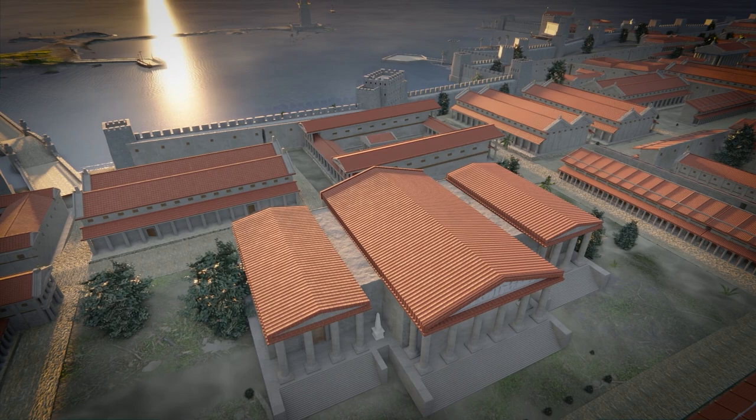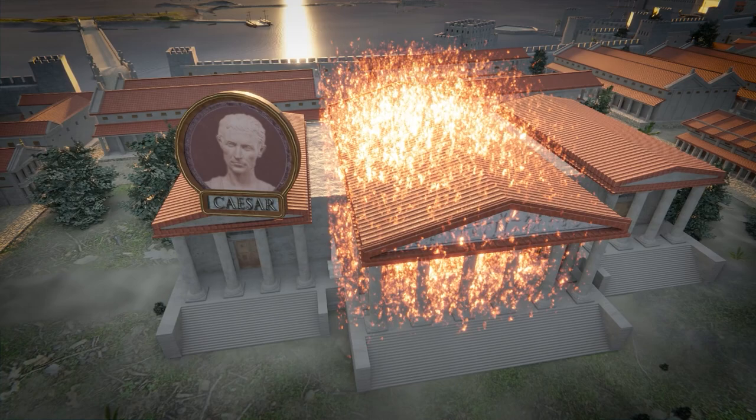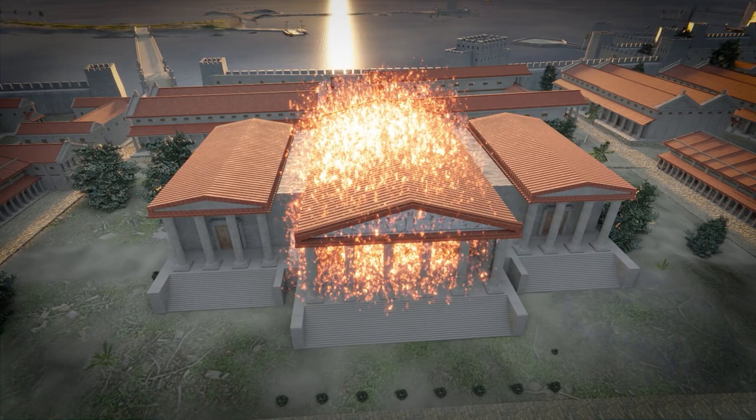Julius Caesar famously and accidentally burned part of the library in 48 BC, destroying part of the collection. A rebellion and subsequent counterattack during the reign of Aurelian saw further disruption, and in 391 the Serapeion was sacked by Christians during the reign of Theodosius I.